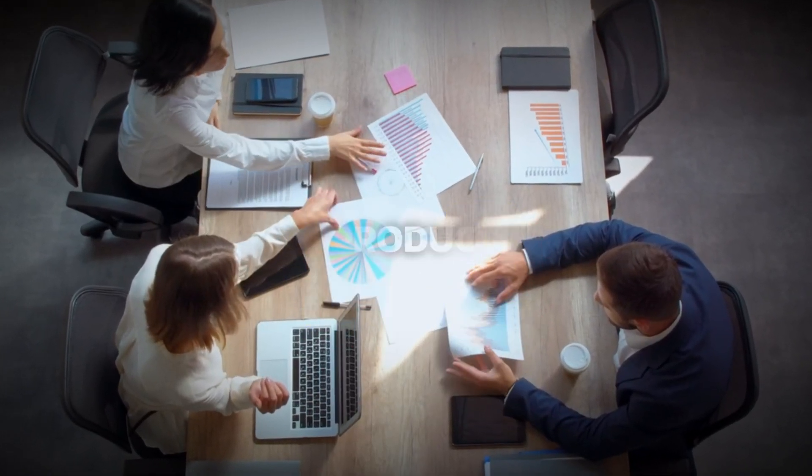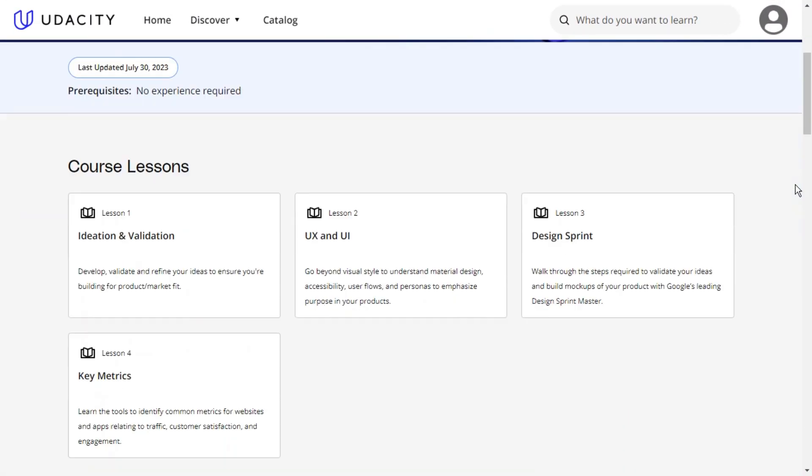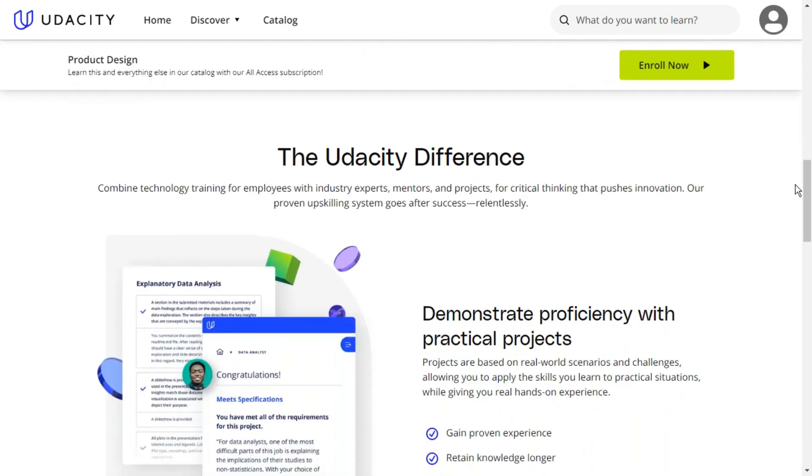Number two is Google Product Design from Udacity. The Product Design by Google course basically covers the best practices and frameworks used for product design.